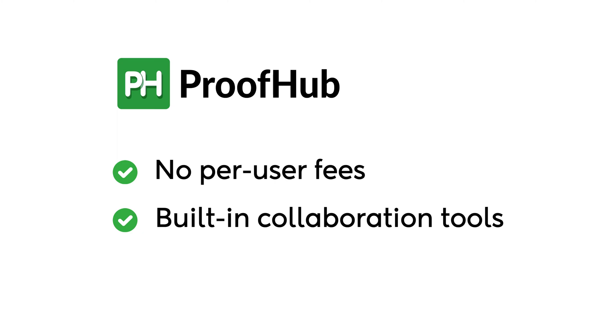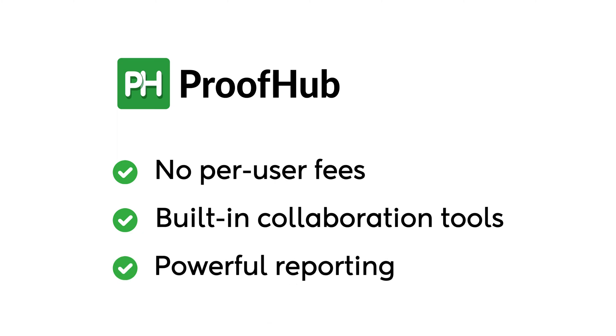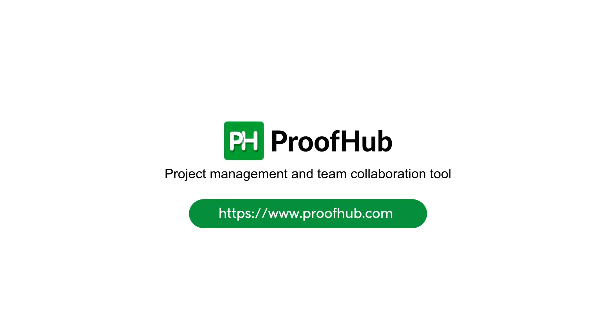So, which Trello alternative should you choose? If you need an all-in-one, cost-effective solution, ProofHub is your best bet. With no per-user fees, built-in collaboration tools, and powerful reporting, ProofHub helps teams stay productive without extra costs. Try ProofHub for free today.